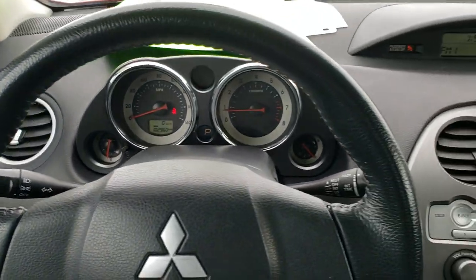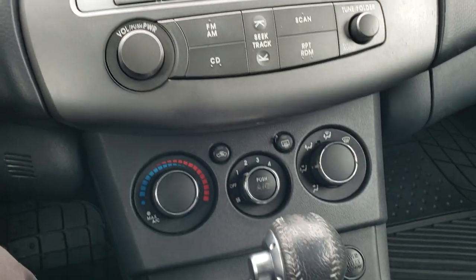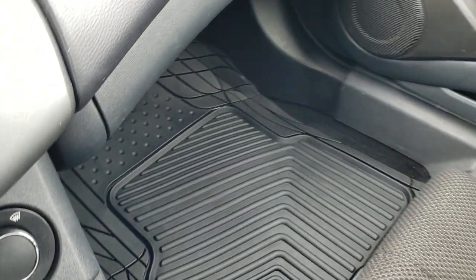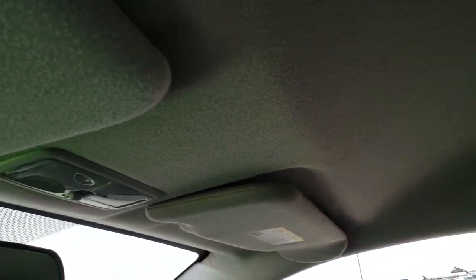The instrument cluster is nice and clean. The steering wheel is in nice shape as well. Cruise controls on the right — it does have AM FM and CD player. Climate controls right there, automatic transmission. A nice floor mat on that side as well, and the passenger side seat has no rips or tears. Smells very clean inside this car.